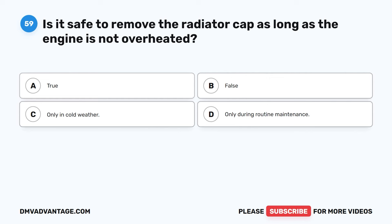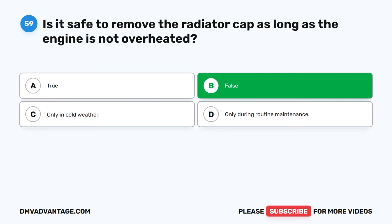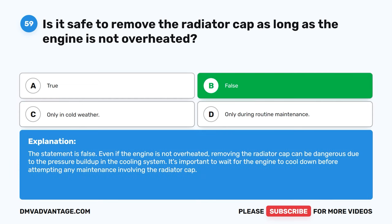Question 59. Is it safe to remove the radiator cap as long as the engine is not overheated? A. True. B. False. C. Only in cold weather. D. Only during routine maintenance. The correct answer is B. False. Even if the engine is not overheated, removing the radiator cap can be dangerous due to the pressure buildup in the cooling system. It's important to wait for the engine to cool down before attempting any maintenance involving the radiator cap.